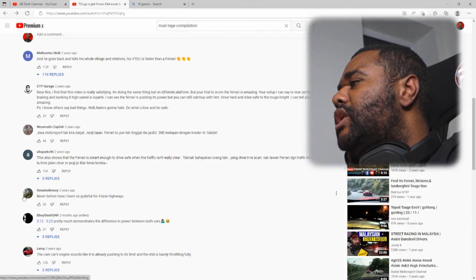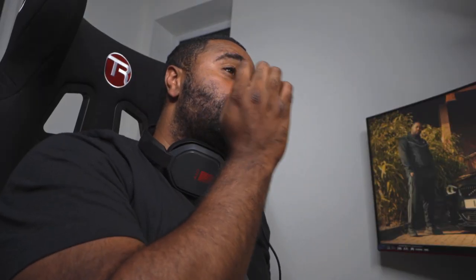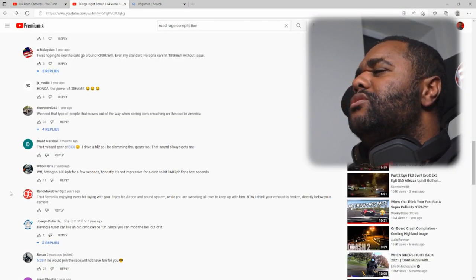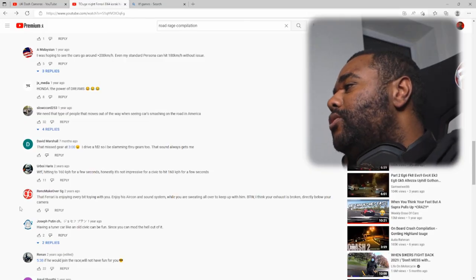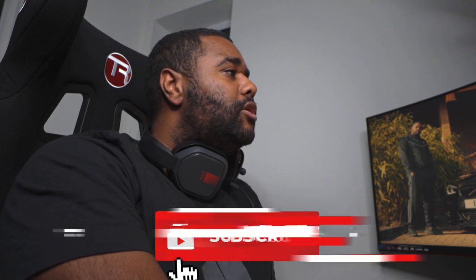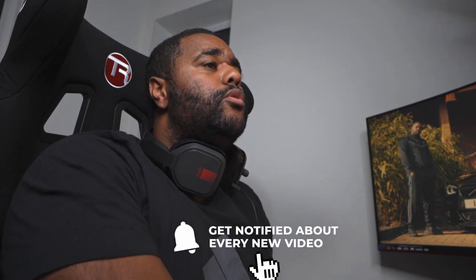Interesting video, a bit frustrating. I've never been so grateful for four lanes. The Ferrari — maybe he wasn't going crazy crazy, but I wouldn't even get involved unless I'm going to smoke you or done your dance. That Ferrari is enjoying every bit of it with his air con and sound system while you're sweating to keep up. Your exhaust is broken directly below your camera as well, by the way. Some trolls in the comments section too. I'm gonna end the video there — as always, if you enjoyed it hit the thumbs up, subscribe if you're new, and please send me videos. I can't find them — send them in, thank you.